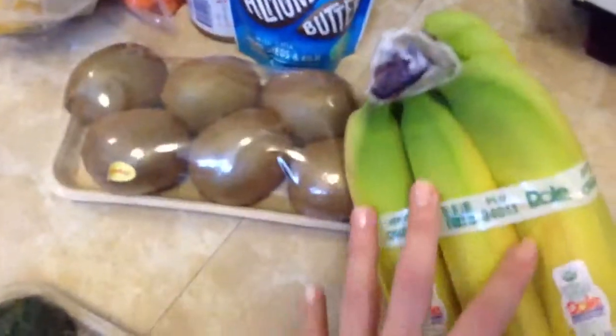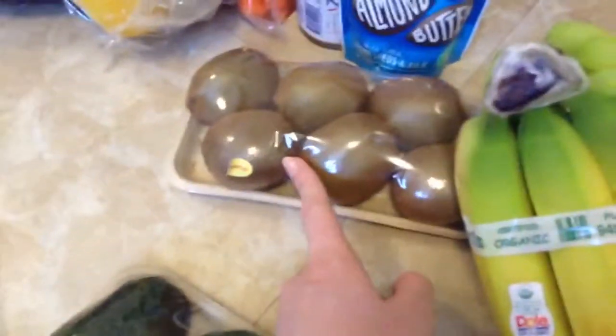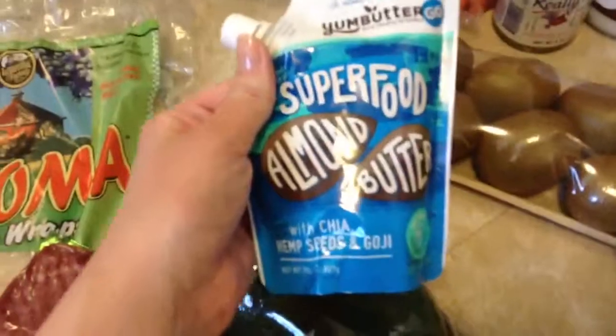I got some grape tomatoes, three avocados, organic bananas, six kiwis. We were out of peanut butter so I got this superfood almond butter, which we really like — we've had that before. We were out of honey so I got some really raw honey. We're almost out of coconut oil so I got a big thing of that.